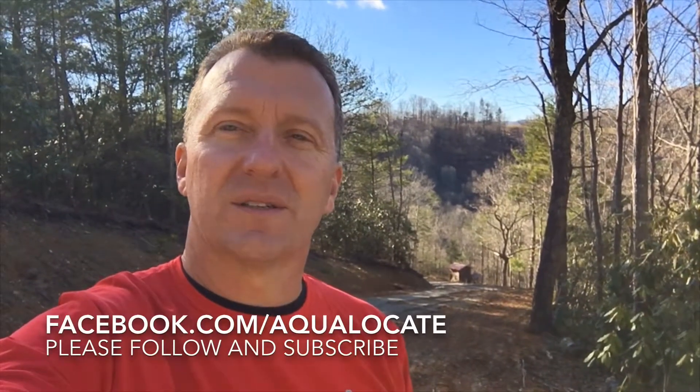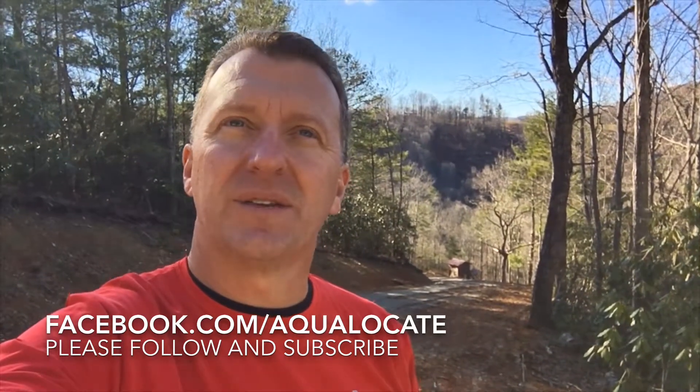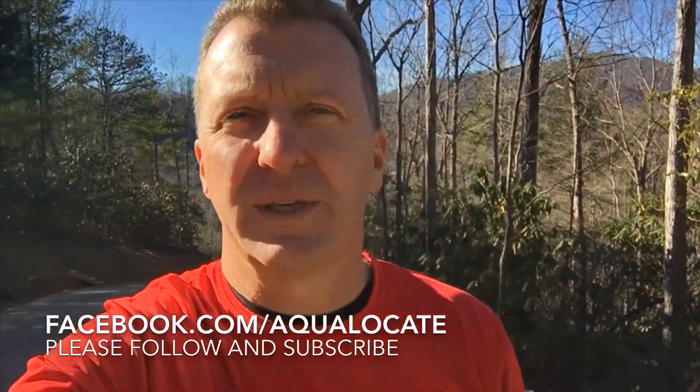Just let us know how we can help. If you have a well problem and you've been taken to the bank by maybe a contractor, we'd love to talk to you about that and see what we can do to help. You guys have a great day — 800-251-2920, Aqualocate on Facebook. Just message us and we'll answer any questions we can. Thanks.